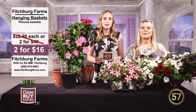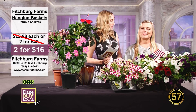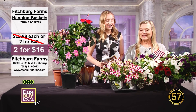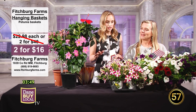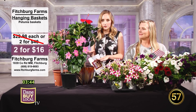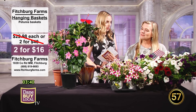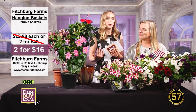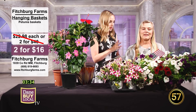Welcome back to Dane by Local TV. With me now I have Cheryl with Fitchburg Farms. Thanks for being with us today. You always bring such beautiful things. I'm really excited to cover all of this — we have a little bit of the traditional stuff that a lot of us know and love, and maybe some different plants we're going to learn about that are so beautiful. We're going to start off with the hanging baskets.